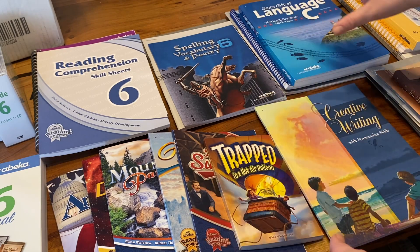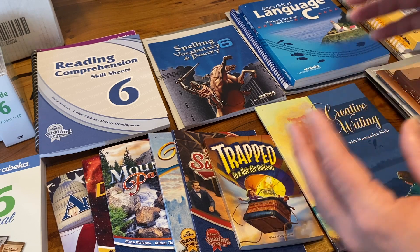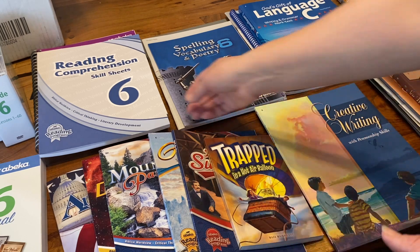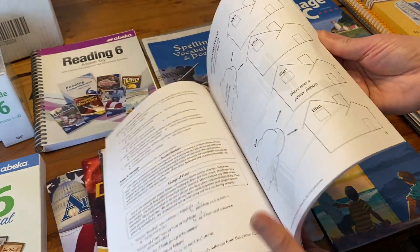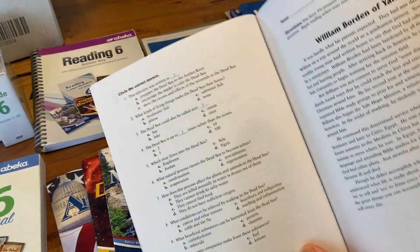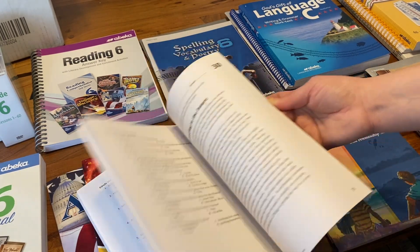Moving on to the language arts component — one of my favorite things. I love how comprehensive this curriculum is for language arts. We start with the reading comprehension skill sheets, which is a student consumable. It starts with graphic organizers, then has passages with comprehension questions in the back, very similar to cold reads — students read the passage and answer the questions to show their comprehension.